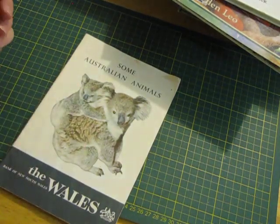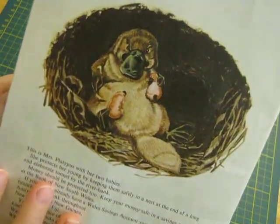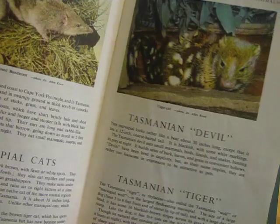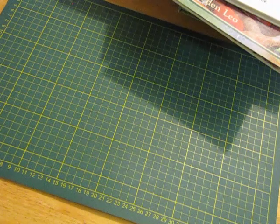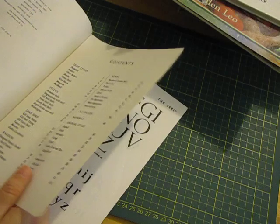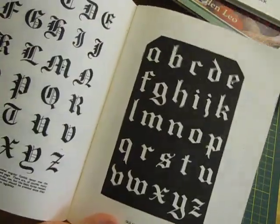Some Australian Animals — The Wales Bank of New South Wales, 1972 — so that's cool illustrations and photos. Pen and Brush Lettering and Alphabets — not as pretty as the other ones I've got, but there might still be something I can go through and practice some lettering with. It's 1979. These pages would also make good backgrounds.